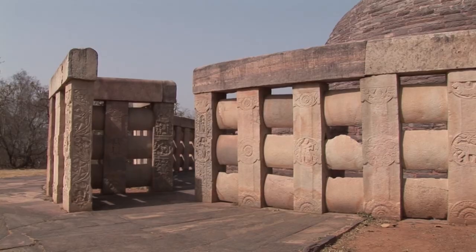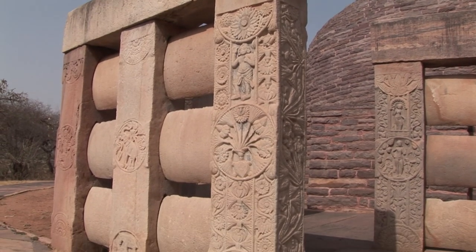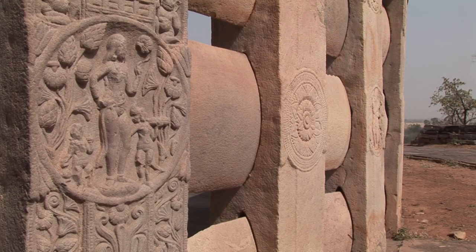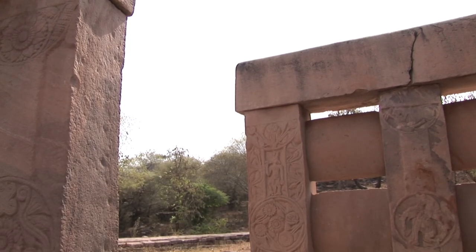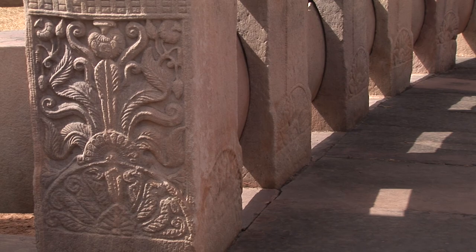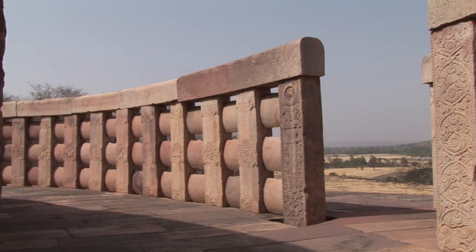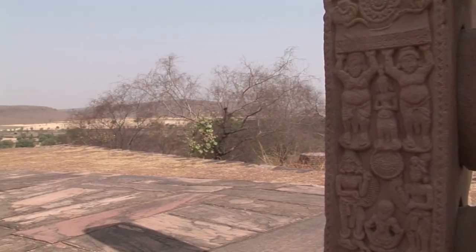Stupa 2 dates back to the 2nd century BC and stands at the very edge of the hill, and its most striking feature is the stone balustrade that surrounds it. The balustrades consist of a series of octagonal oblongs in the case of the Harmeika balustrade, uprights with lenticular crossbars mortised into them and crowned by enormous copings rounded at the top. The outer faces of the uprights are carved with one complete medallion at the centre and two half-medallions at the ends. These medallions contain a variety of motifs, mostly flowers and animals, and rarely plant compositions, human figures, and mythological beings like centaurs and birds.